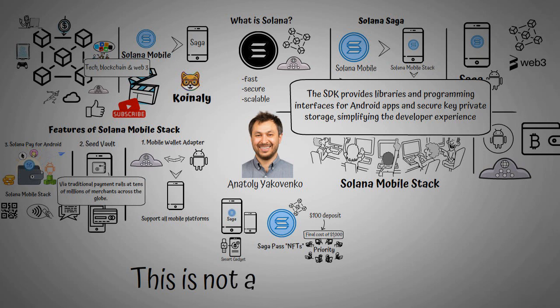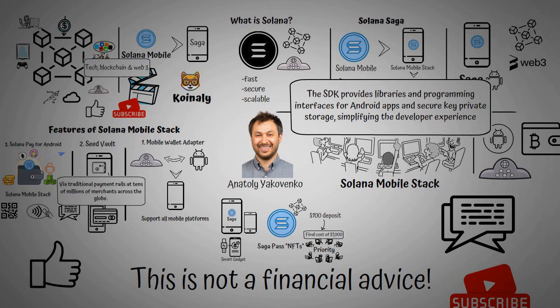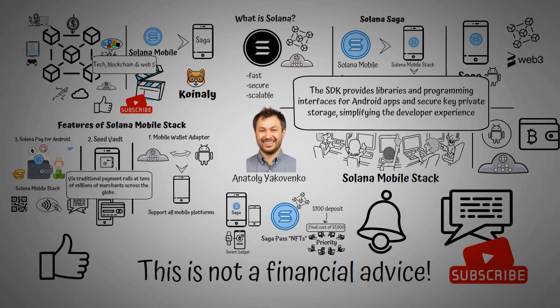Kindly note that this is not financial advice, but for educational purposes only. Let us know what you think about the Solana Saga in the comment section, and don't hesitate to tell us what you would like us to discuss on this channel. Like this video and subscribe to this channel — don't forget to turn on your notifications so that you can get notified each time we post an exciting video.